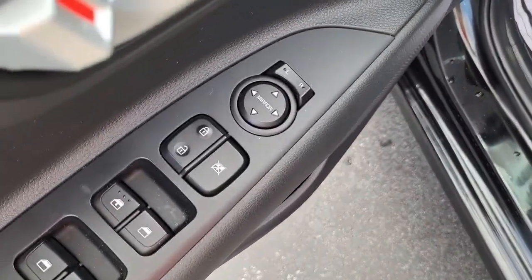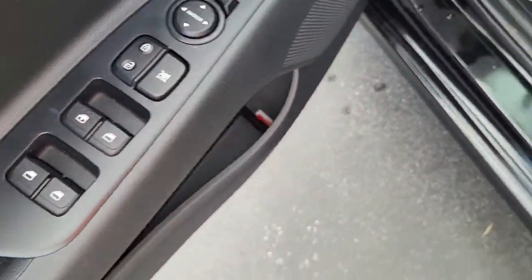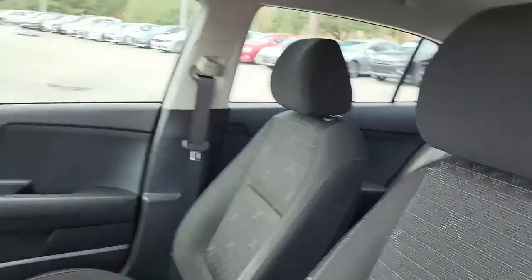Coming to the driver side door. It's got your power mirrors, power windows, power locks. Handle here for driver seat adjustment.